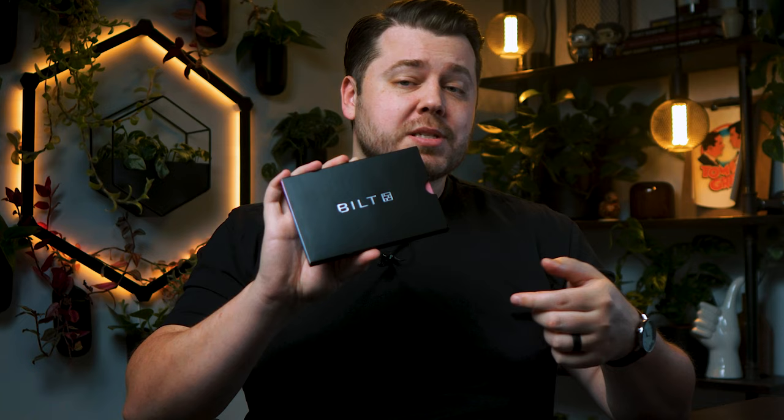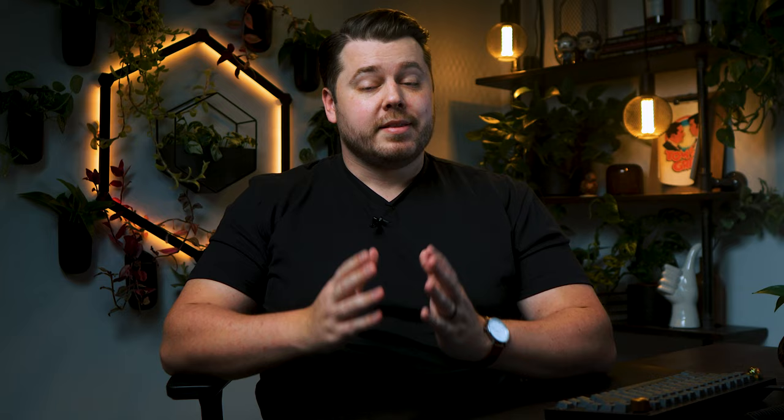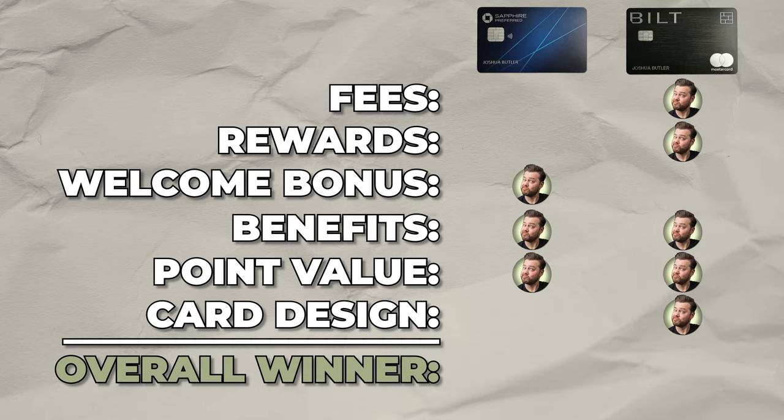The unboxing experience with these two cards is night and day. Chase stuffs everything in an envelope — overall an uneventful unboxing experience. The Built card, on the other hand, comes in an actual box with serious effort put into designing the unboxing experience. Built wins both the unboxing subcategory and the overall card design category by a landslide.